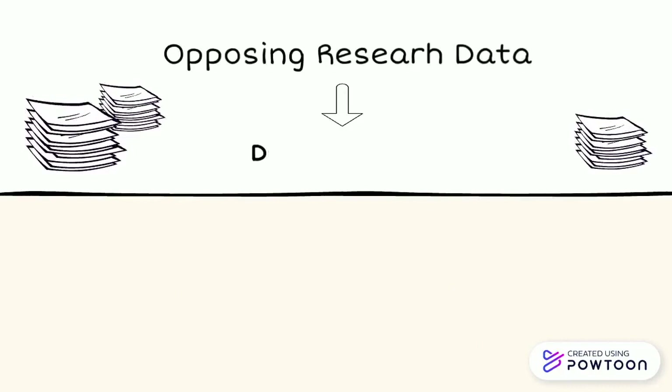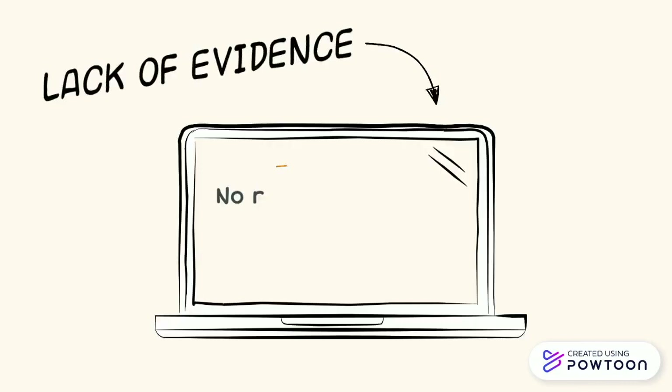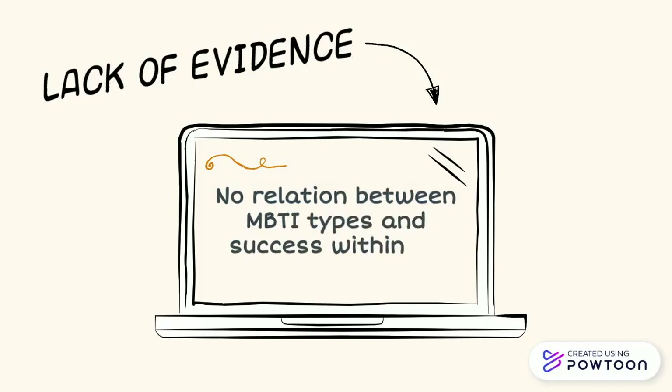In addition to this, although the company claims to have 70 to 90 percent accuracy, several studies show that the retest reliability of the MBTI is lower. Furthermore, although some companies use this test, there is a lack of evidence to show a positive relationship between MBTI type and success within an occupation. There is a lack of evidence to show that ESFPs are better or worse salespeople than INTJs. Despite the lack of data, because of the simplicity of the test, some people could use the test inappropriately.